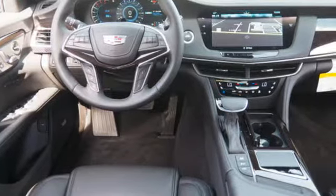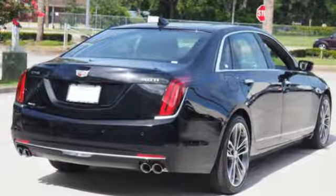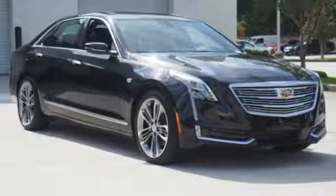Integrated navigation system with voice activation, multi-zone climate control, power heated mirrors, hands-free liftgate, twin-turbo V6 engine, magnetic fluid-filled shocks, Bluetooth wireless audio streaming.